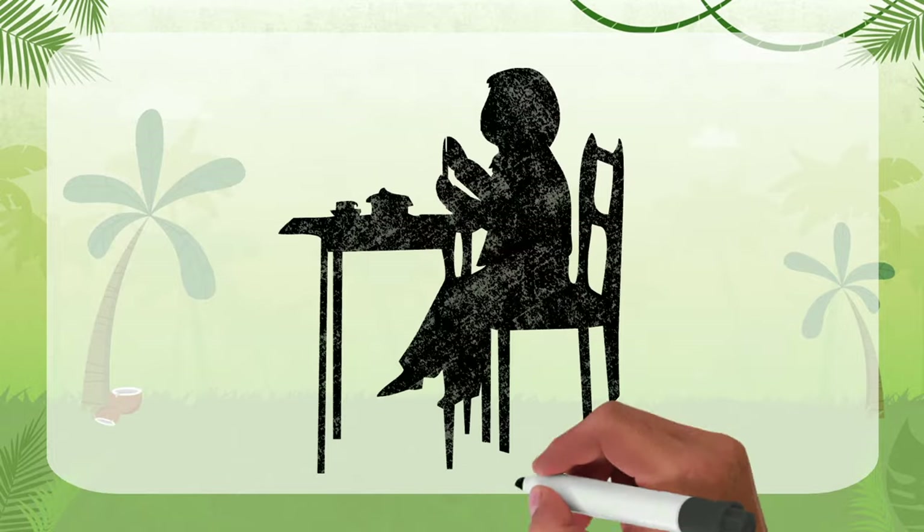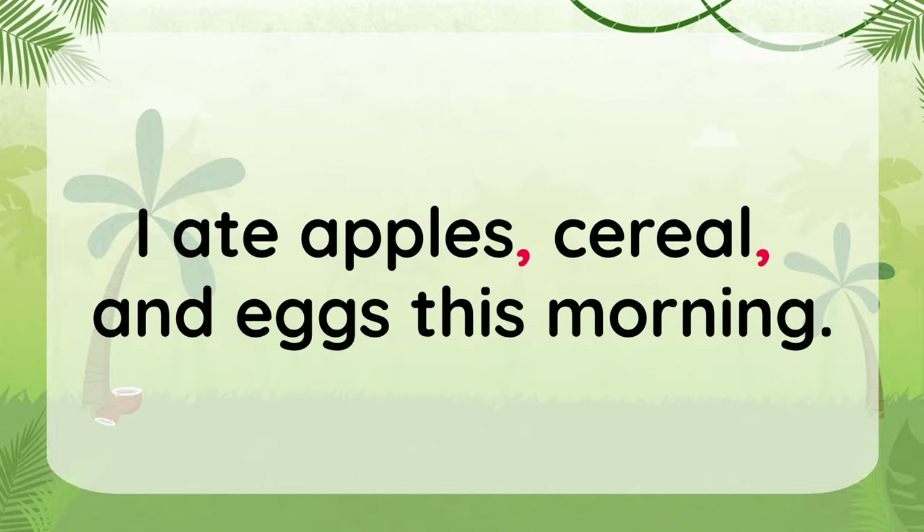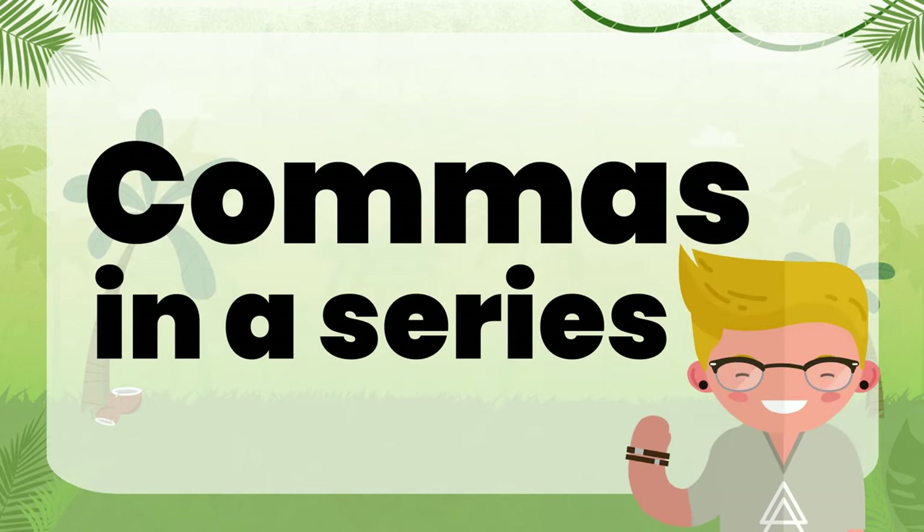Hi, what did you eat for breakfast? I ate apples, cereal, and eggs this morning. Do you see these commas? Today we're going to learn all about using commas in a series.